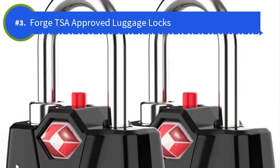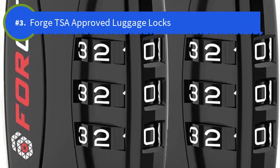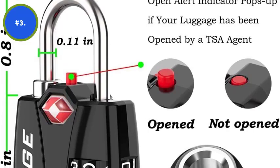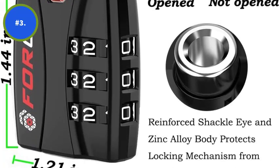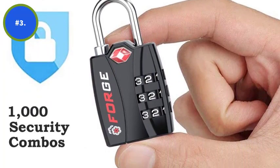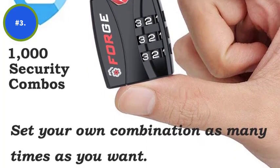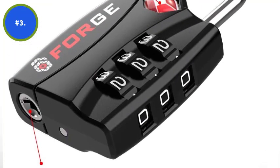Number 3. Forged TSA Approved Luggage Locks. The forged TSA locks are the epitome of strength and resilience. They are designed and constructed from scratch, keeping in mind the rough pounding they are sure to experience. The body of the locks is made from zinc alloy, which is one of the most lasting as well as lightweight metals employed in the making of locks. The steel shackles have been tested prior to construction for their sturdiness and strength to hold zippers and other closing ties together even during rough times.